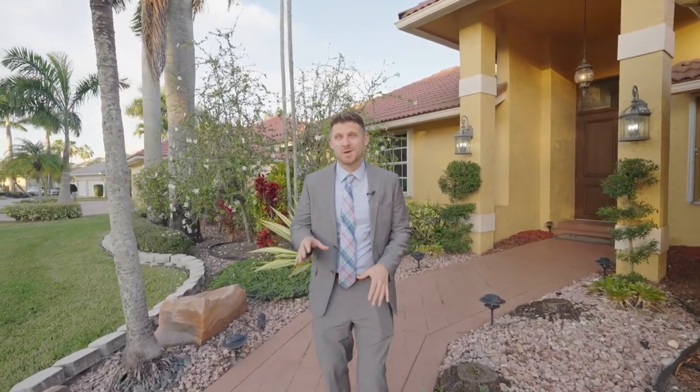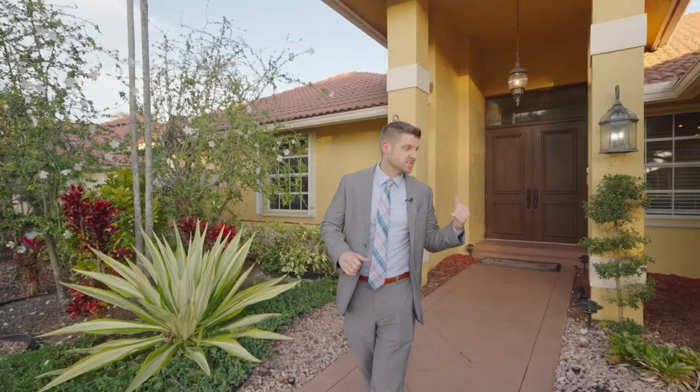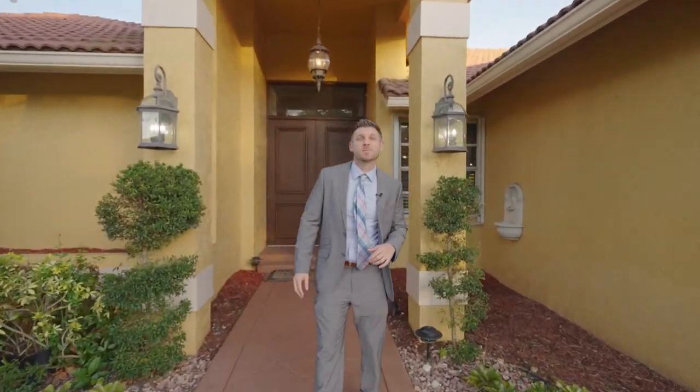Today we're in my hometown where I was raised in Boca Raton, Florida. There's a reason why everyone wants to move here. My new listing behind me is just another one. Let's go inside and take a peek at it.